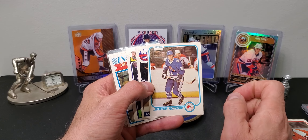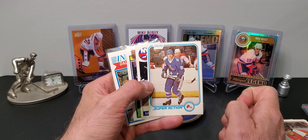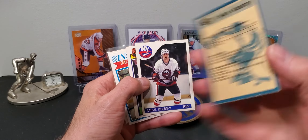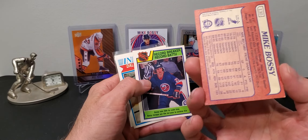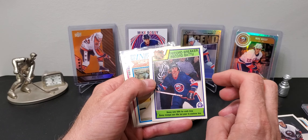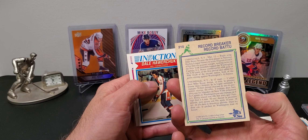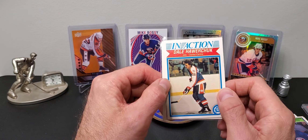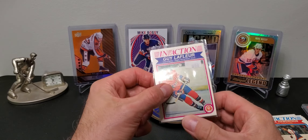Tim Kerr had 50-some-odd goals four seasons in a row - high 50s. He was a beast, just had a lot of injuries. Killer on the power play in the early 80s. And Peter Stastny was top three in scoring in the 80s - maybe second behind Gretzky in total points. Another underrated player. There's another Bossy from 85-86, an 83-84 record breaker - 650 goals - and he did it nine seasons in a row. A Dale Hawerchuk rookie in action, and a Guy Lafleur for 50 cents, so I grabbed that.